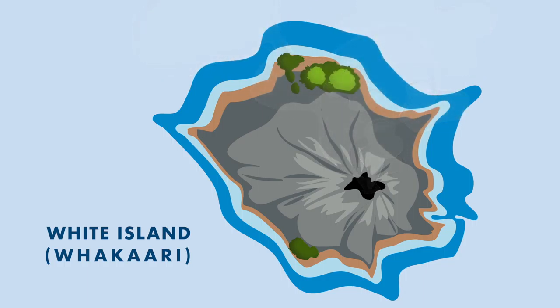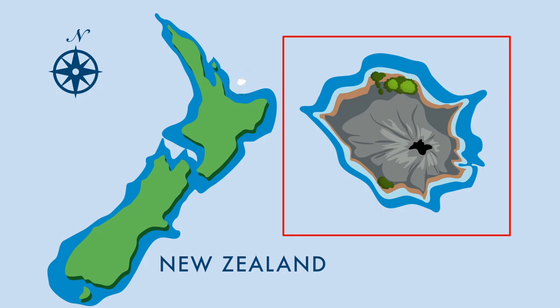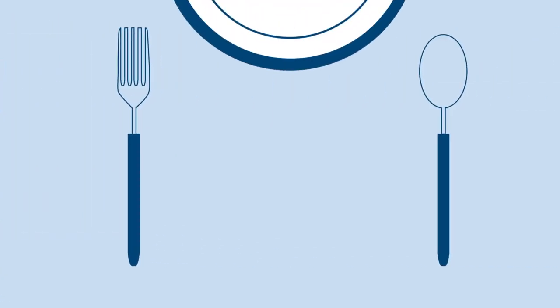The volcano on Whakaari, or White Island, is probably New Zealand's most active volcano. And like most of New Zealand's dramatic landscapes, the operating force on White Island is tectonic.